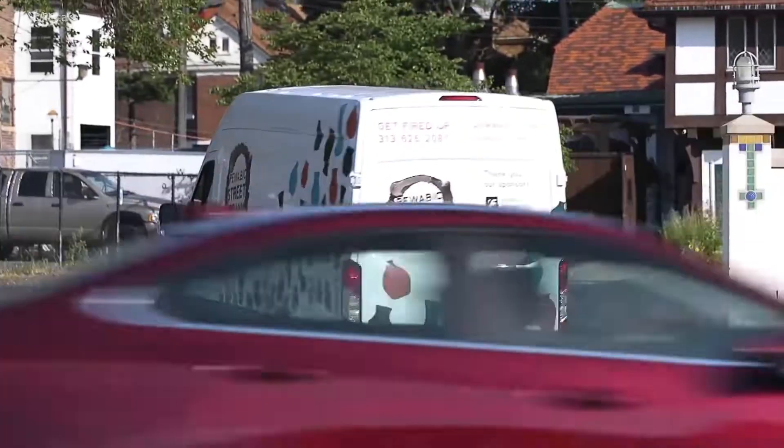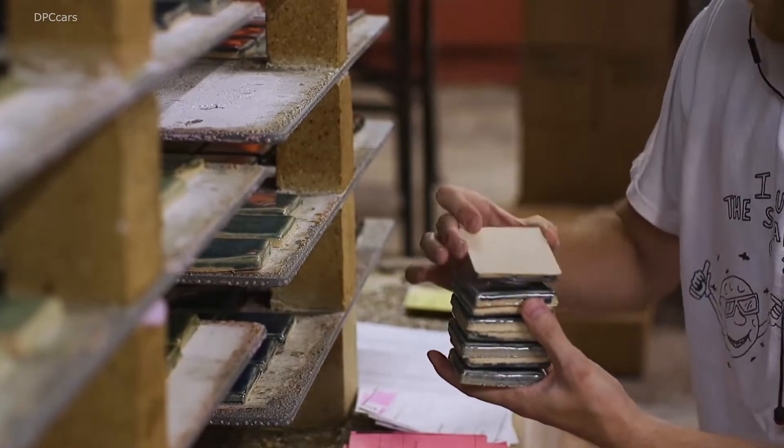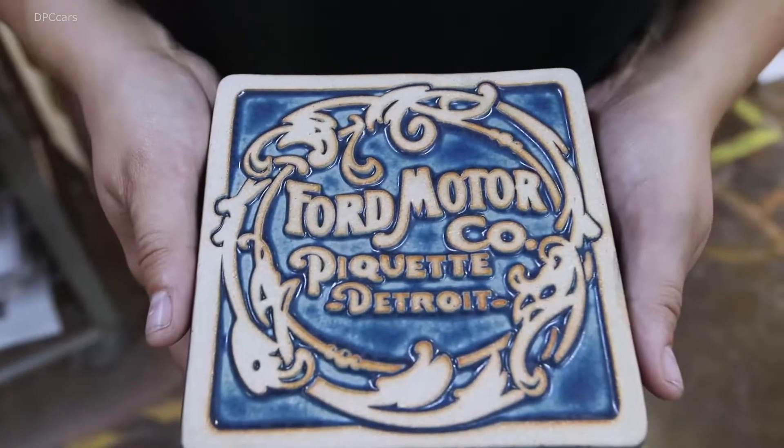This allows us — we've created a little mobile museum inside the van. We've built a couple of portable kilns so we can go on the road and bring Pewabic to the community.